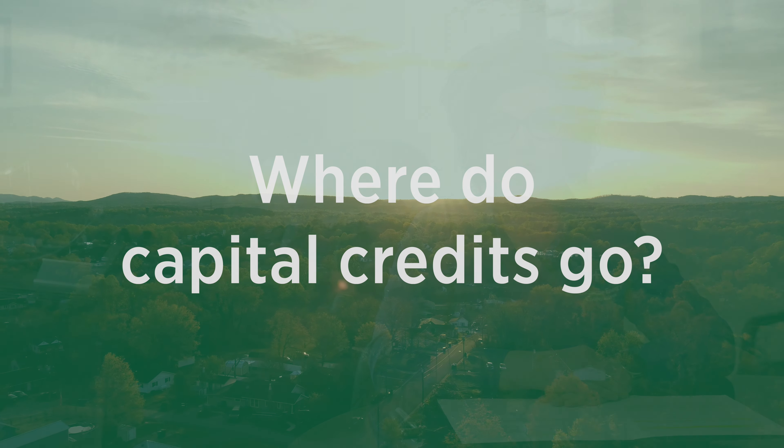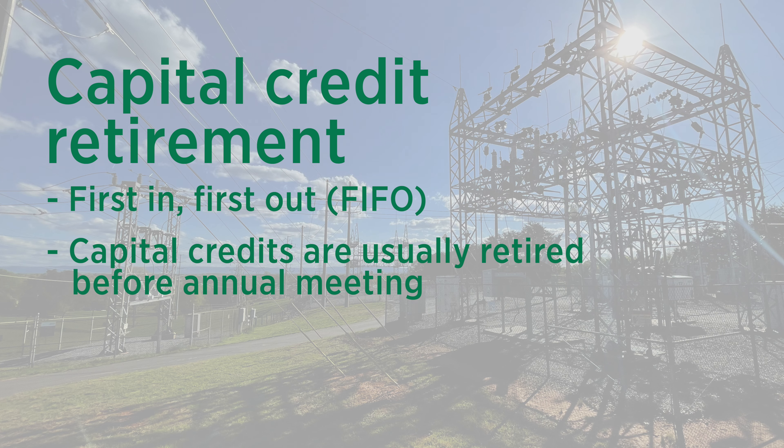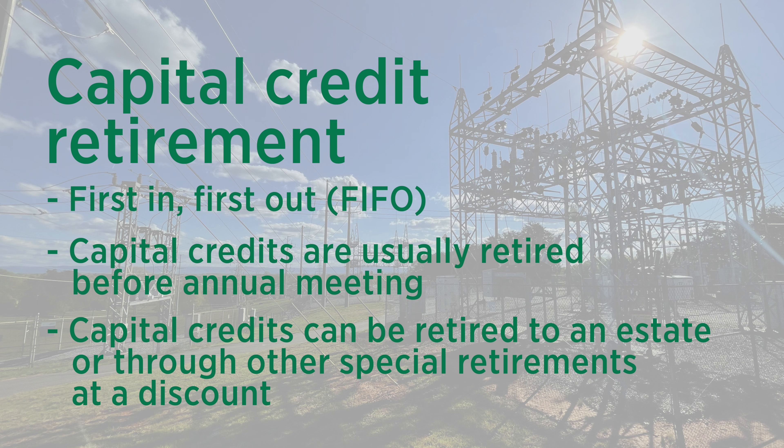Where do capital credits go? Capital credits are actually returned back to you, the member. Our board of directors will elect to retire those capital credits if financial conditions allow. Currently, Suriakin retires capital credits back to its members using the FIFO method — first in, first out. The first members on our system will be the first ones to receive a payout. When capital credits are returned back to our members in a form of a general retirement, this usually occurs right before our annual meeting in October. In addition, our board elects to retire capital credits at a special retirement. These retirements can be to an estate or other types of early retirement programs.